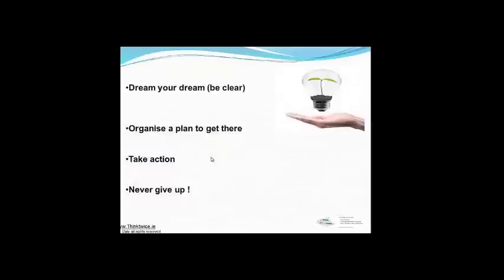So just to sum up on this particular video, I hope you have found this interesting. In the live workshops, we can expand on these things a little bit more and also take questions. But in the meantime: dream your dream, be clear, organize a plan to get there, take action, and never give up. That's it for the moment, folks. Hope to talk to you again soon. Thank you very much. Bye bye.